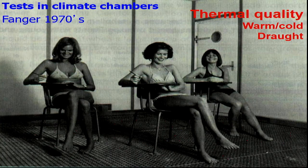Let's start with the first one: thermal quality. Thermal quality is probably the factor that we are most aware of — who doesn't talk about the weather? At least in the Netherlands, it is really the topic of today. Will it be warm? Will it be cold? Will it be drafty? Already in the 1970s, Professor Fanger tested his thermo-physiological model that we still use today in our standards, with live subjects in thermal chambers.